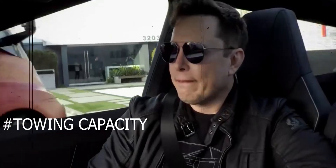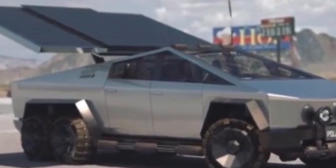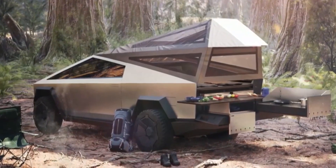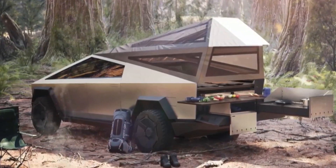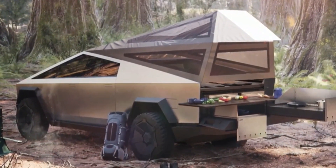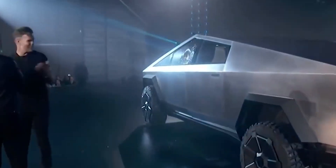The Tesla Cybertruck's basic model can pull 7,500 pounds. The dual-motor mid-level model can tow up to 10,000 pounds, while the tri-motor truck can tow up to 14,000 pounds — an extra 3,000 pounds of towing capability over the Ford F-150. Owners should note that towing at maximum capacity will reduce the truck's range by half. In one concept image, Tesla depicts a Cybertruck-style trailer complete with a bed, fridge, lounge, shower, and kitchen — the ultimate camping adventure.